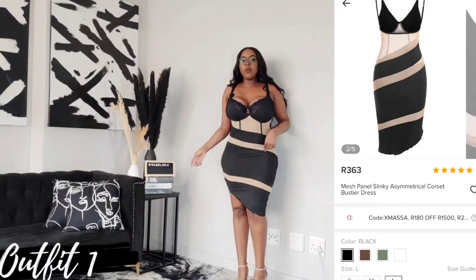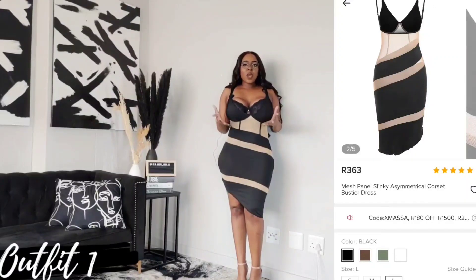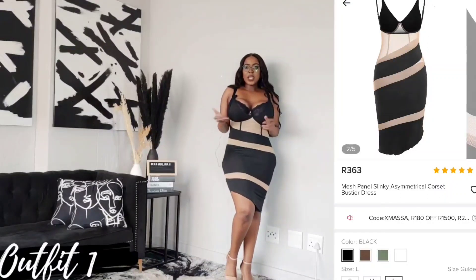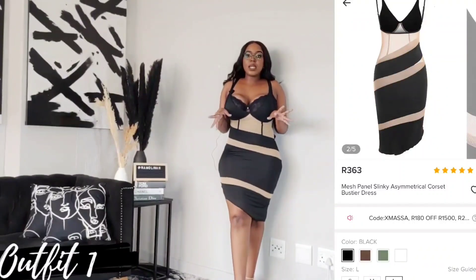Otherwise the dress is beautiful. You can see my panty over here, which is a problem. Guys, what do people wear with this dress? Nothing? Like, do you just walk around with no underwear? Is that how people wear this? Because I don't understand. The top part is really not that bad. I'm trying to do a breathe-in, guys. I had lunch — it is lunchtime and I just had to eat.